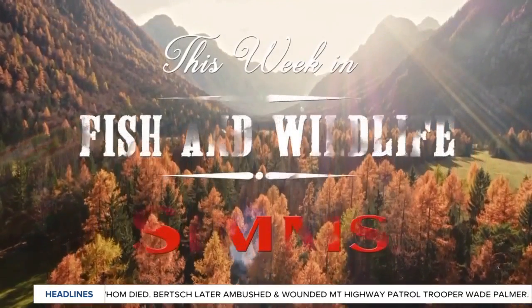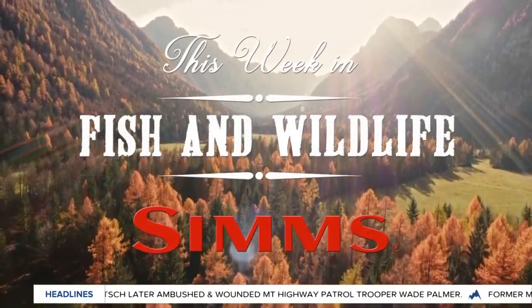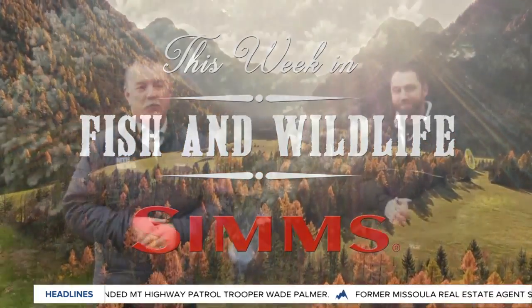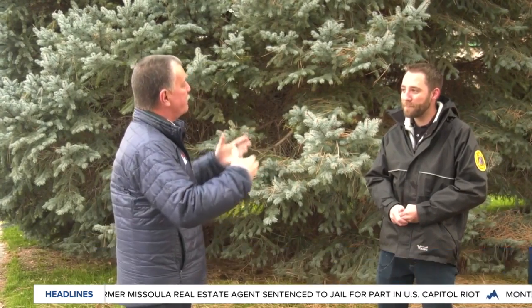Watching This Week in Fish and Wildlife, sponsored by Bozeman-based Sims Fishing Products, the industry leader in fishing apparel. Thursday morning time once again for This Week in Fish and Wildlife. We're outside Region 3 headquarters with Morgan Jacobson. We're in the heart of a hunting season but we're going to shift gears just a little bit and talk fisheries.